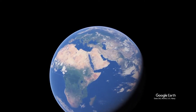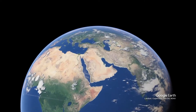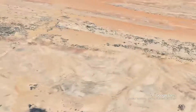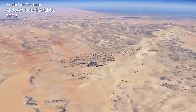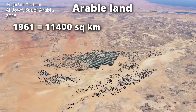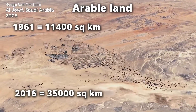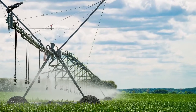You might have seen green circles on Google Maps while navigating northern areas of Saudi Arabia and wondered what they are. Saudi Arabia is one of the countries that uses center pivot irrigation. The circular crops visible on the map are due to center pivot irrigation being used by the country. You will find these circular crop fields on the map of countries that utilize this form of irrigation. What is center pivot irrigation?